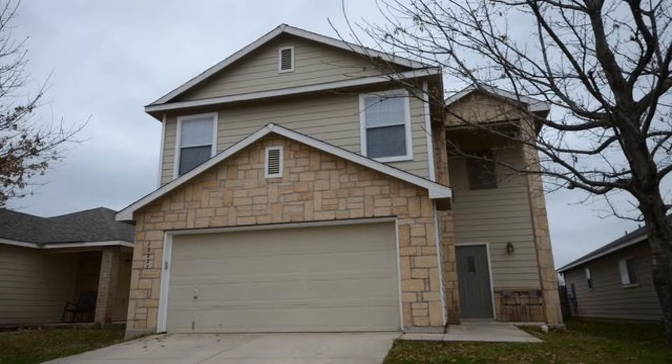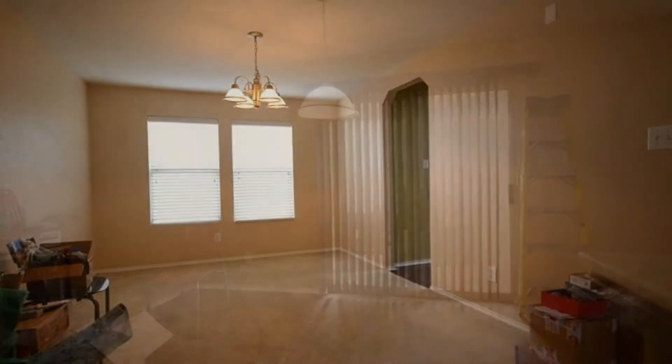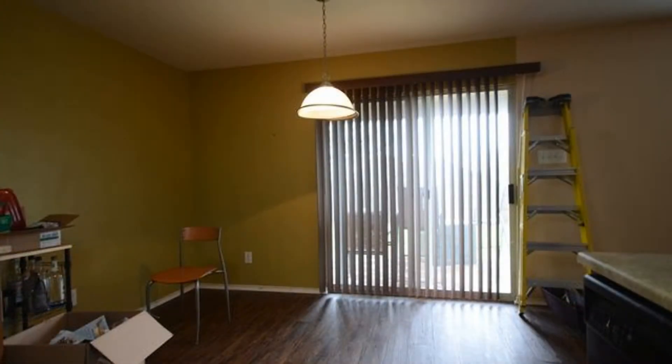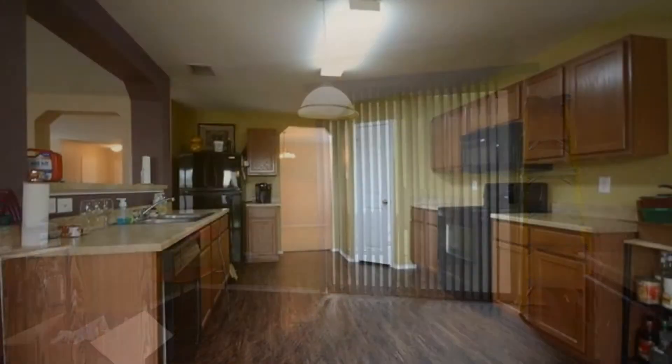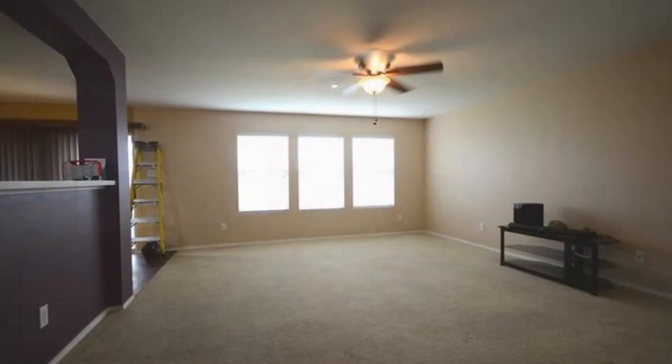It features three bedrooms and 2,438 square feet of living space. You'll love its open floor plan and living and dining combo. The spacious kitchen has a breakfast nook, a fridge, a microwave, and a dishwasher.